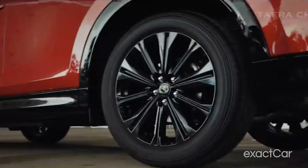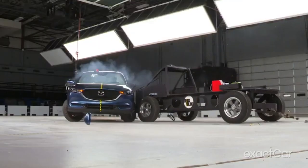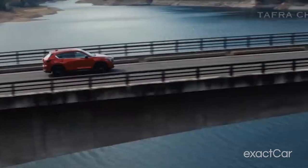It also has a five-star rating from the Euro NCAP, the safety people — but Euro. If you're in the market for a new car, the all-new Mazda CX-5 should be at the top of your list.